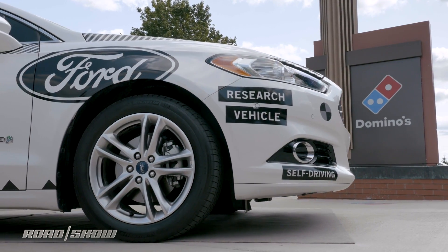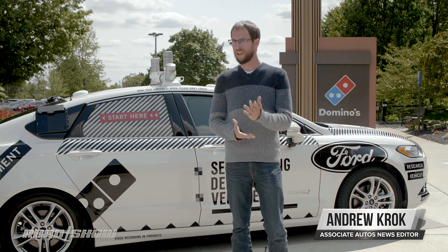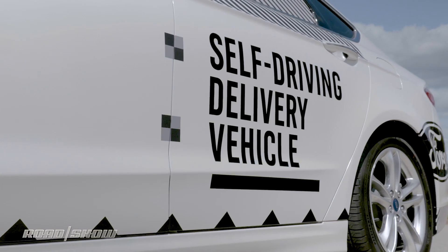Ford and Domino's have entered into a partnership where the two will test consumer reaction to an autonomous pizza delivery — you'll understand the air quotes later. Here's how it works.